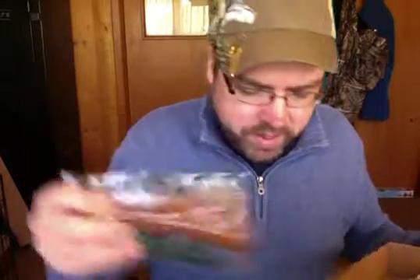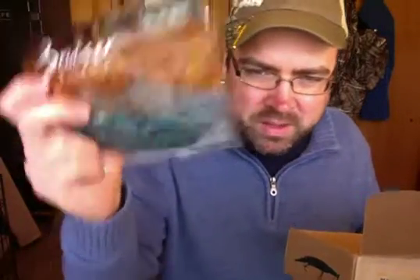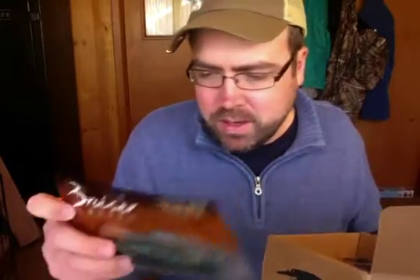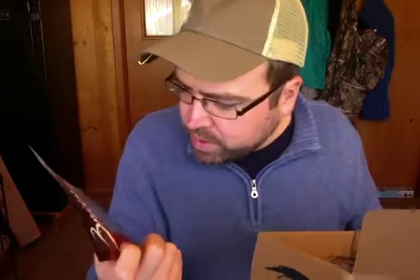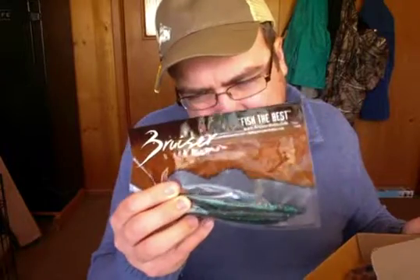I'm noticing some stick baits. These are called Bruiser Baits stick baits. They retail for $2.15 — there's only four of them in here, so that seems kind of expensive for stick baits, about $0.50 a piece or a little bit more. A really nice bluish color with green fleck in it. These baits have a little slot in them to put your Texas rigging offset wide gap hooks in, which maybe helps with the hookup ratio, or at least that's what I hear.